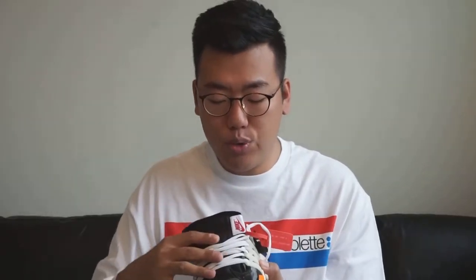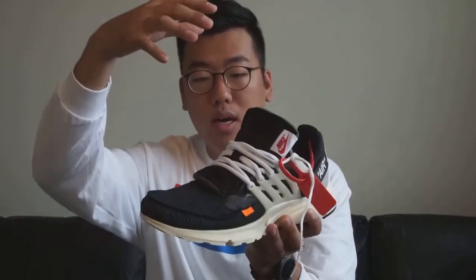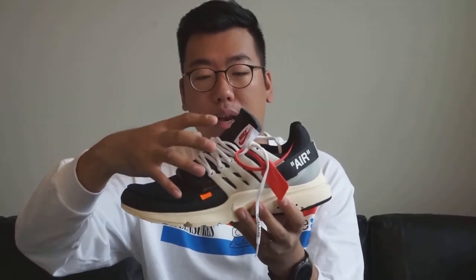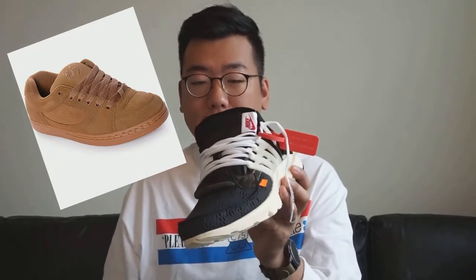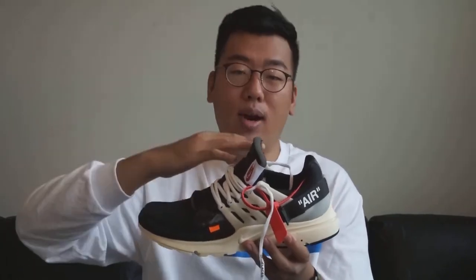Moving up to the tongue — the original Presto doesn't have a real tongue because Prestos are a booty design, and that booty is still present here. But what Virgil did was sew this giant puffy tongue right on top of the booty, straight down the center. The puffiness of the tongue kind of boxes the shoe up in the midsection, reminding me of mid-2000s skate shoes, and it also gives the shoe about an inch and a half more height in the front, making it ride a little higher.